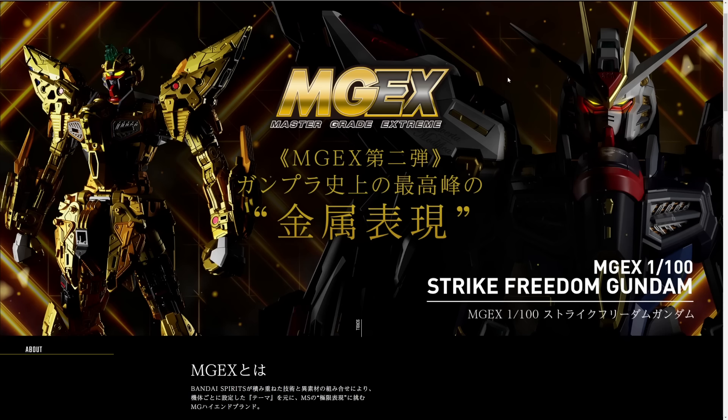I've never really 100% liked any of the models of it. The High Grade is a nice kit — it does an okay job of making the Strike Freedom look like it does in the anime, but it just doesn't have that extra oomph. The Master Grade again does a really good job and it's a pretty good kit overall, but it just doesn't have that extra kick. And the Perfect Grade — while definitely more detailed — something about it just never really sat right with me; it felt just a little bit under-detailed.